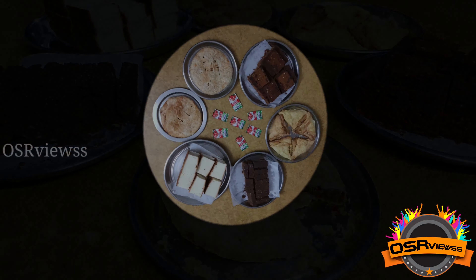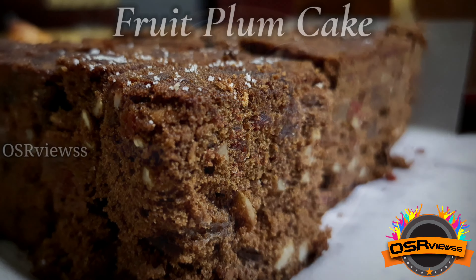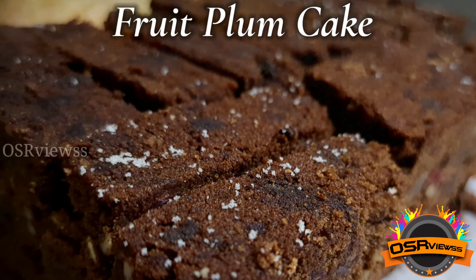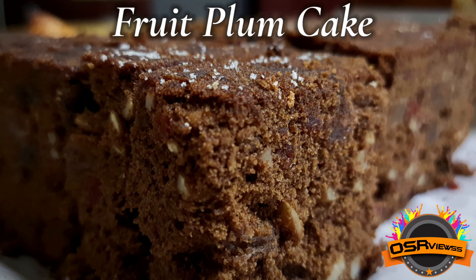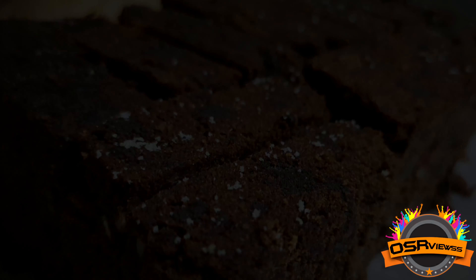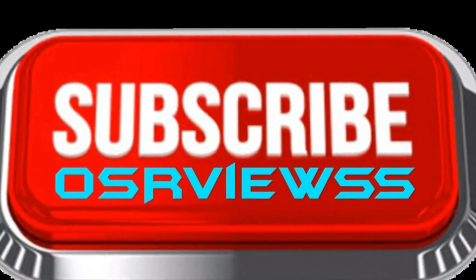Now that we have tasted all six items, if we had to choose the best among them, the fruit plum cake was ultimate and extraordinary in taste — whether it be the nuts, fruits, or grapes used in it. It was superb and surely a must-try. Hope this video is helpful to you, your friends and family. Kindly like and share this video, please subscribe to our channel and stay tuned.